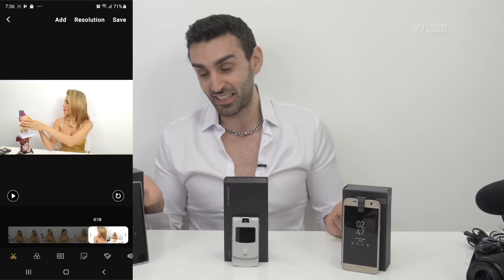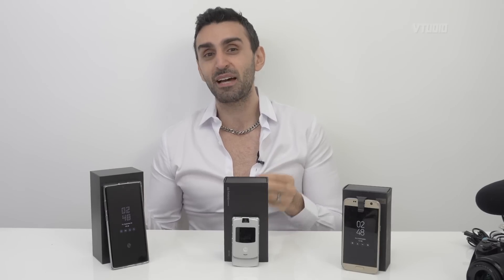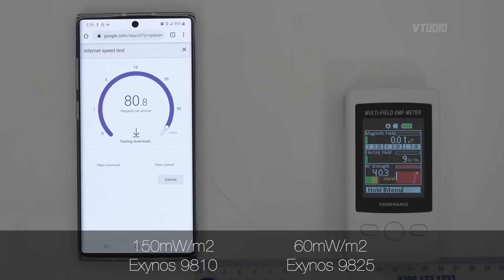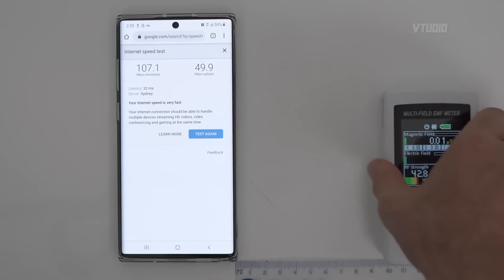One of the interesting things about modern CPUs inside mobile phones is that they actually have an integrated modem — the LTE modems are actually built within the CPU. I tested it out between the S9 and the Note 10 Plus. In the same test environment on the S9, I was getting a slower download speed and up to 150 milliwatts per meter squared. However, on the Note 10 Plus I was getting a much better connection — 100 megabits per second download and only 60 milliwatts per meter squared. Personally, I always turn off 4G and go to 3G because 4G is very, very, very crazy, and 5G is going to be insane.